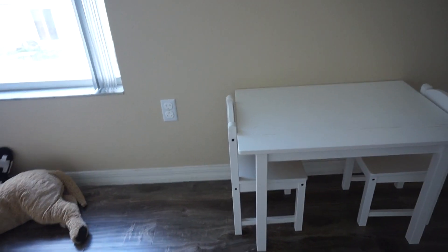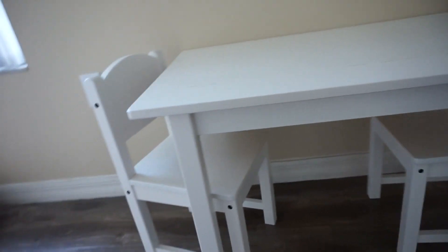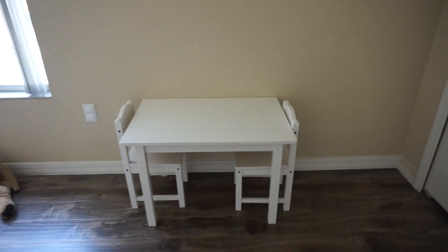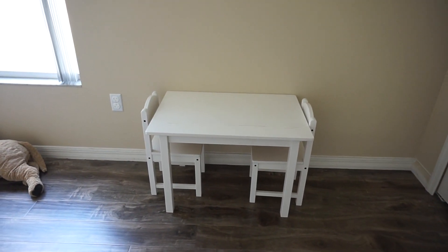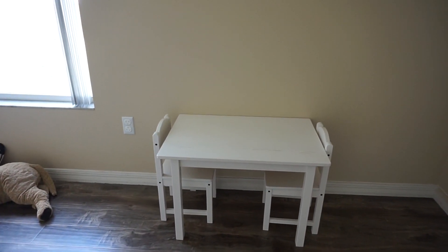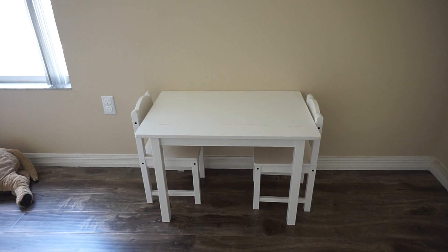This cute little table set was gifted to Liam from my mother, and I just love how cute and little it is. In the future, I saw a hack on Pinterest where you take flower pots from Ikea and fill them with markers and crayons. I'd love to do that for Liam once I can trust him alone in his room with crayons.